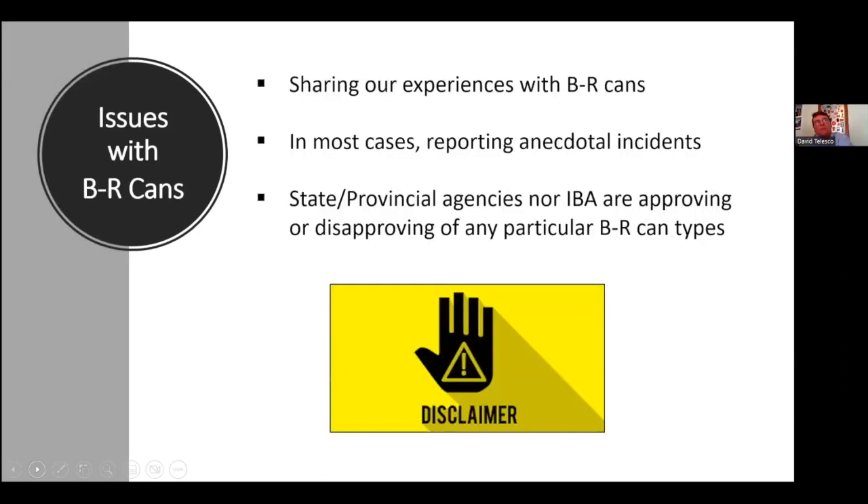Now we're going to talk about issues we've experienced with bear-resistant cans in our jurisdictions. I want to make very clear: in most cases, we're reporting anecdotal incidents. We may not know the full sample size of how many cans are out there, so we may be reporting an issue that isn't prevalent across all cans. Neither the IBA committee nor these individual jurisdictions is saying one can is great and another is not — we are not approving or disapproving any particular can type.